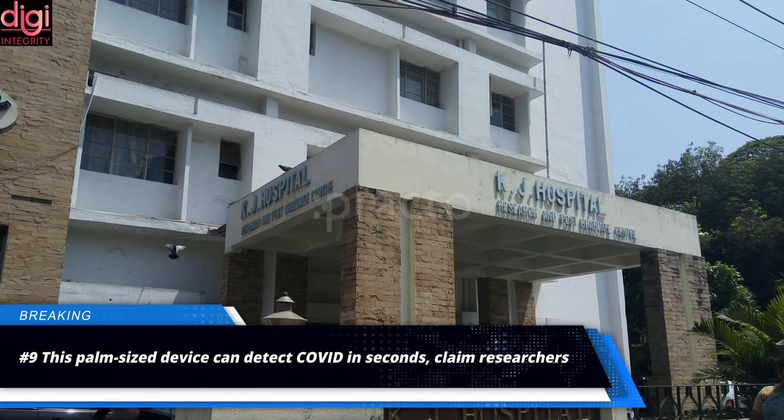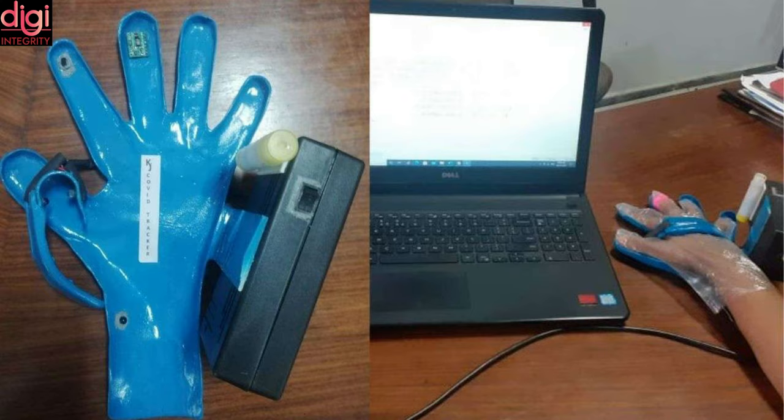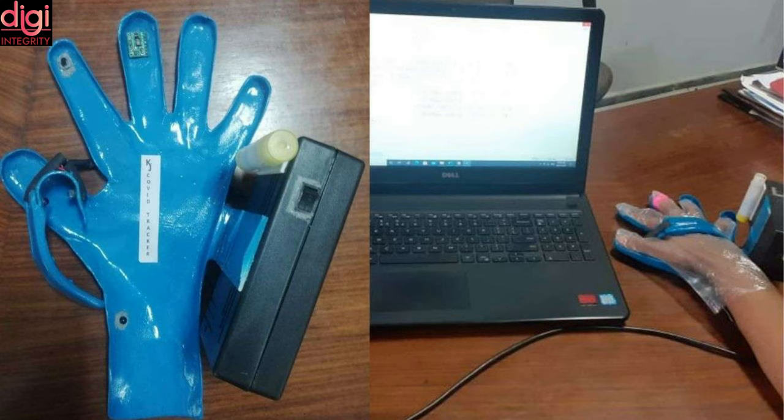Researchers at KJ Hospital Research and Postgraduate Center in Chennai have developed a palm-sized device that can detect COVID-19 infection in a matter of seconds. The device considers parameters such as zeta potential, blood pressure, body temperature, oxygen saturation, and blood count. No pricks or invasions are needed — a person only needs to place their hands in plastic gloves, and results appear on a connected computer within seconds. This is much quicker than the RT-PCR test, which takes 6 hours to give results.